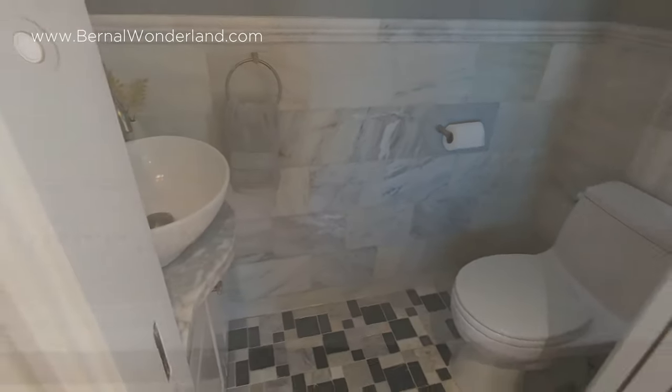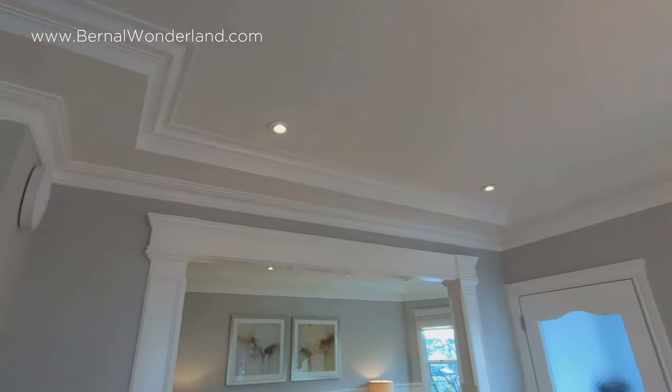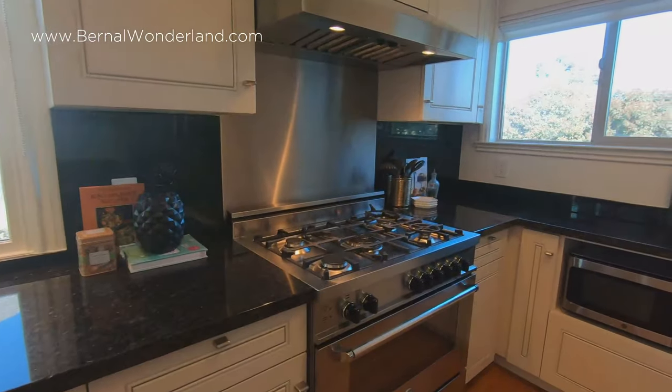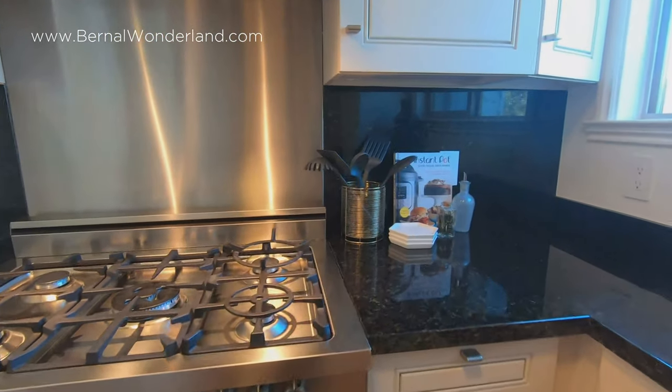The main level features a marble powder room, which is perfect for guests. Details like the stacked crown moldings, recessed lights, and custom window treatments in every room speak of high design and craftsmanship.